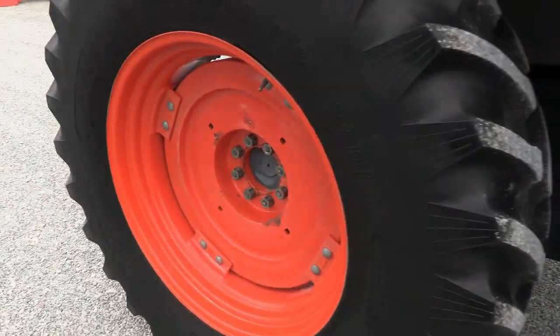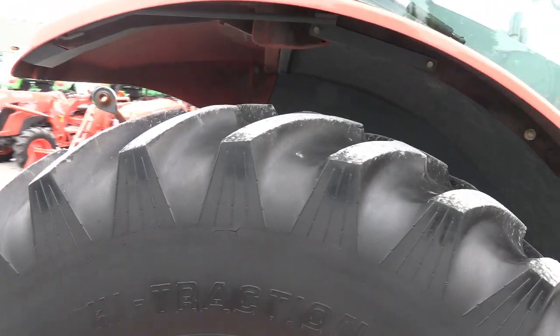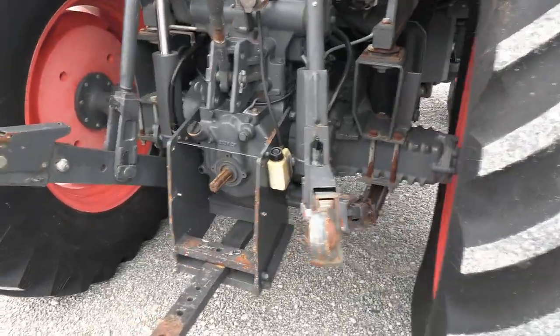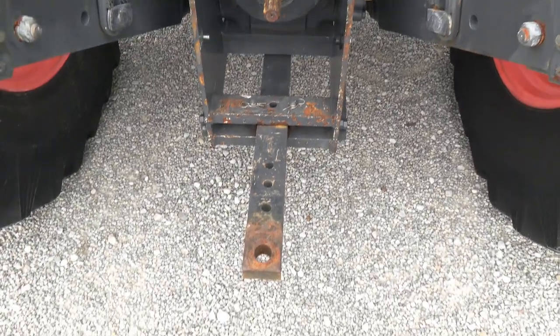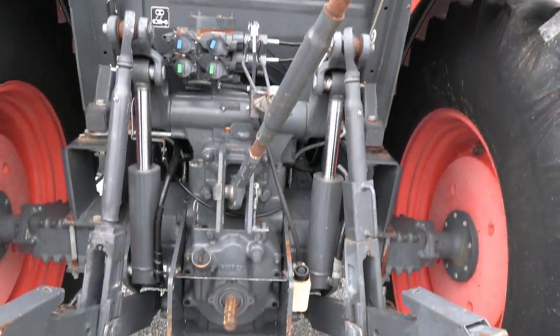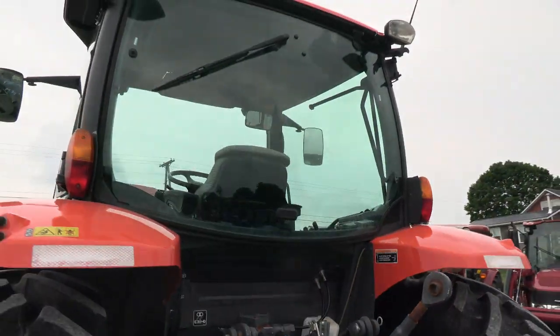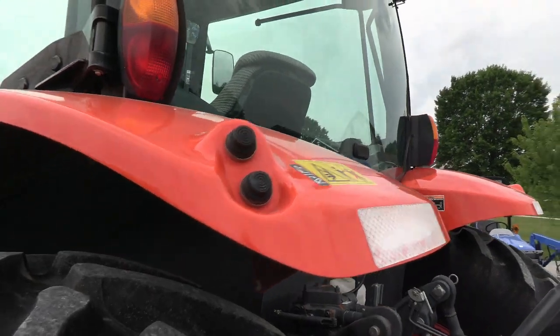It has cast rear wheels, which give you extra weight back here. Rear tires are in real nice shape. Telescopic three-point arms with 540 and 1000 PTO capabilities. Draw bar and top link are both with the machine. It has dual hydraulic outlets back here, rear wiper, rear work lights on the cab, and buttons for raising and lowering your front arms.